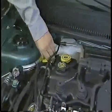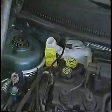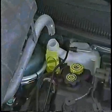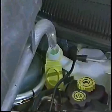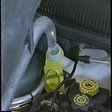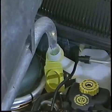The coolant level may drop as any trapped air works its way out of the cooling system. If this happens, be sure to top off the cooling system and run the engine again to check for drops in coolant level that may indicate a leak.